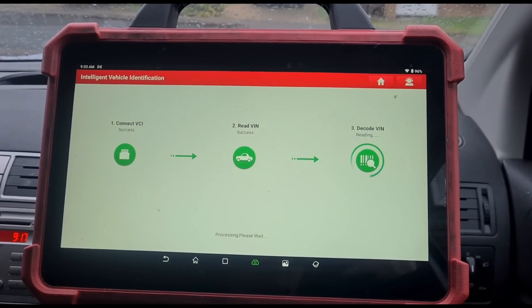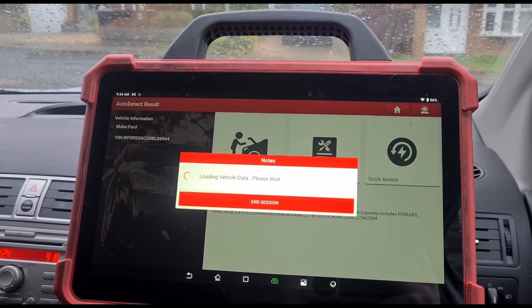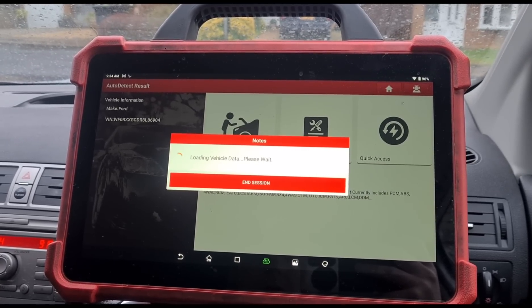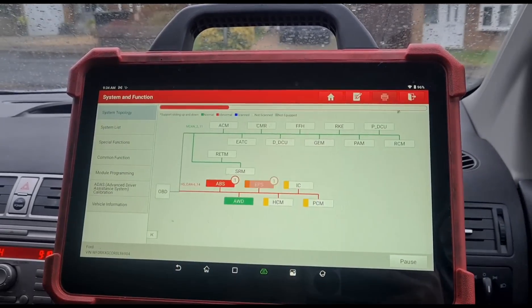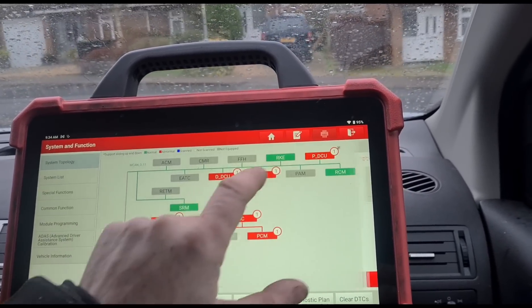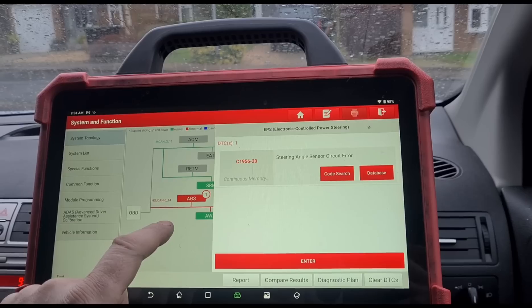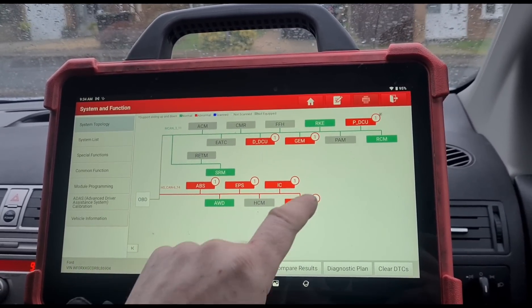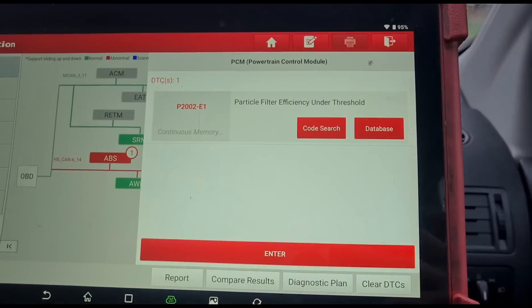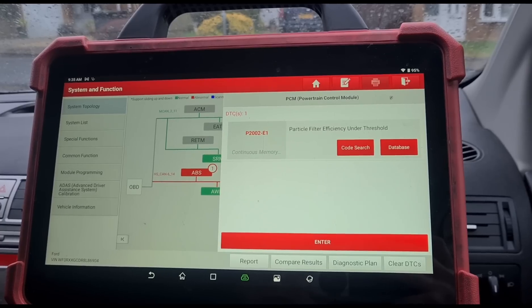We're in. Doing a high speed scan. I can see some CAN communication modules, battery park short circuit, battery low voltage - so it looks like she might have a weak battery or the battery's been off. Also PCM particle filter below threshold. That's not what I was expecting - it sounded like she had a DPF that was blocked or not having successful regenerations.